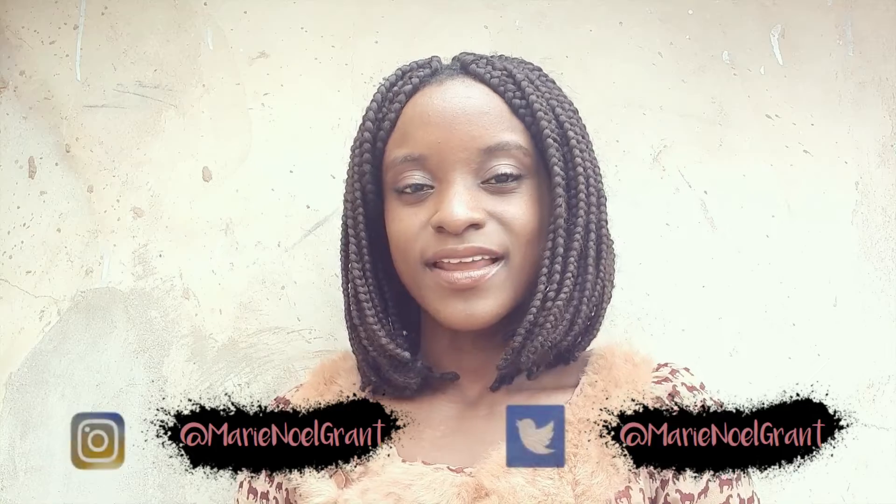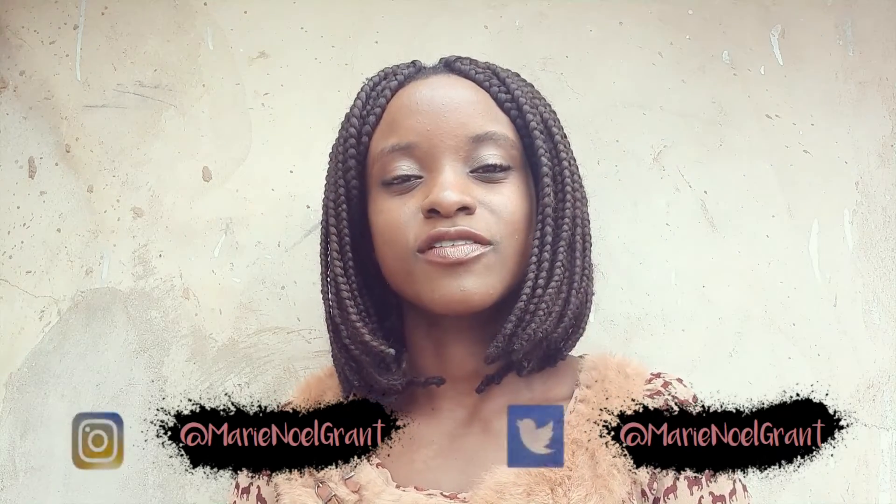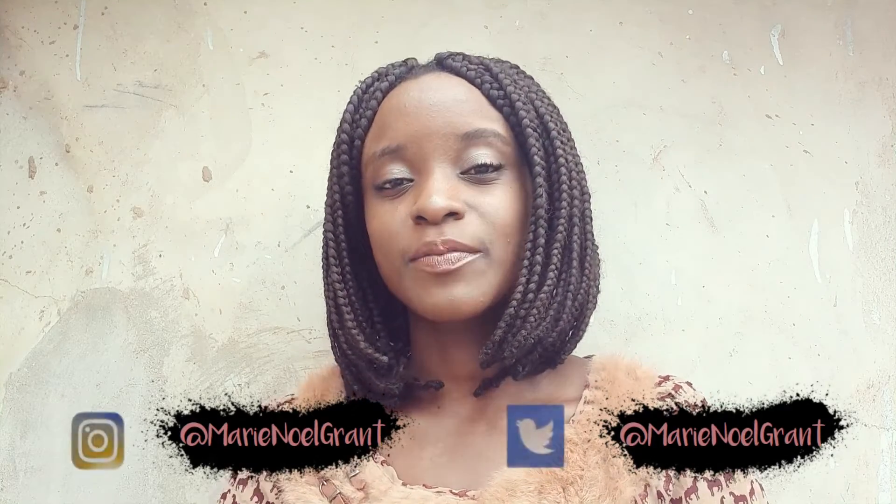Hello everyone, welcome to another lifestyle video with the Method and Vlog, and today we'll be focusing on beauty. Now, you know there are some women who prefer to apply lip gloss after applying a lipstick just to have that glossy feel. Let me introduce you to Miebi Cosmetics — Miebi Cosmetics came out with this lip gloss line that